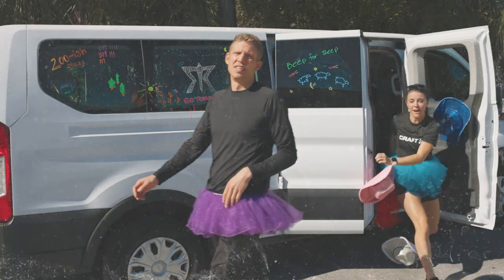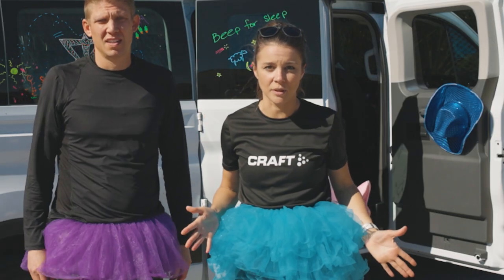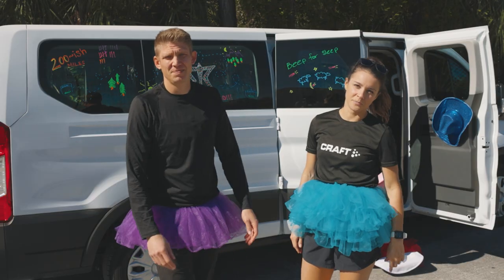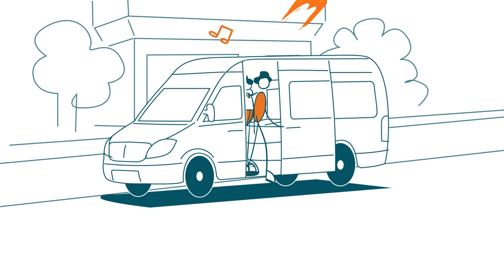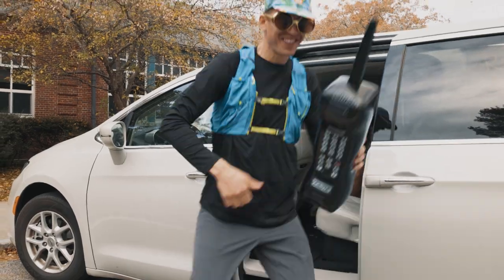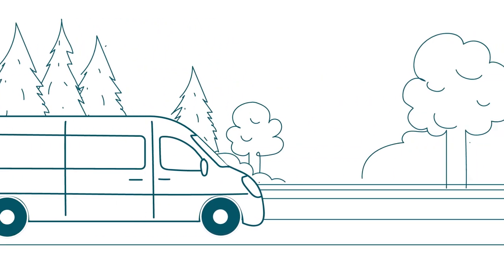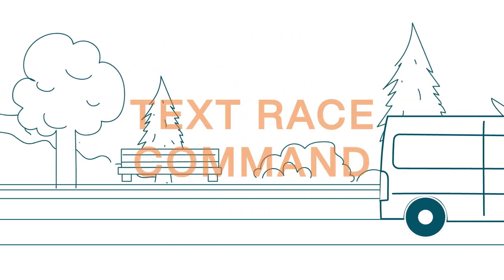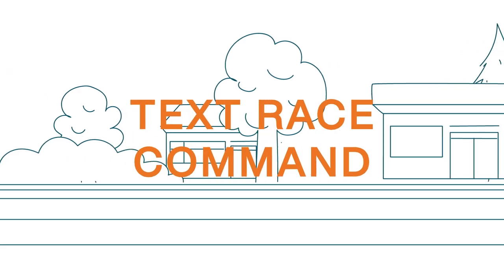Let's say you lose a runner — have no idea what happened, where they went, and you can't get in touch with them. Here's what you do: drop two people off at the next exchange, the one your lost runner was supposed to show up at. These two people should preferably be your next runner and someone with a cell phone. Your teammates in the van should then double back to search for the missing runner. If you cannot locate your runner, text race command and we will help you find them.